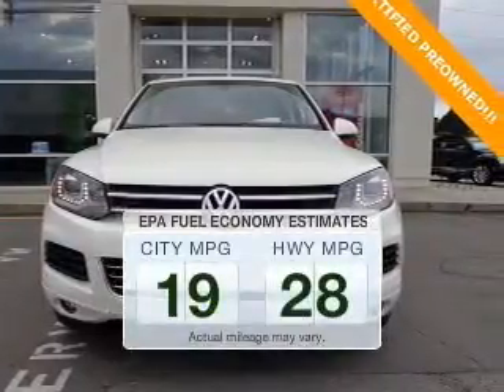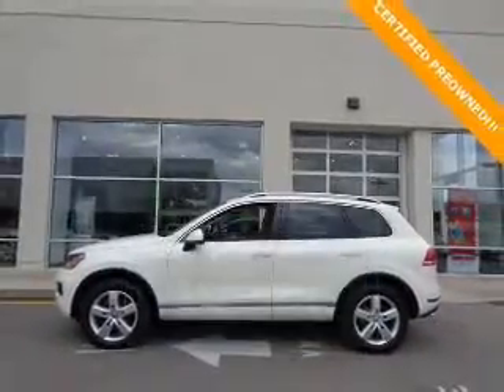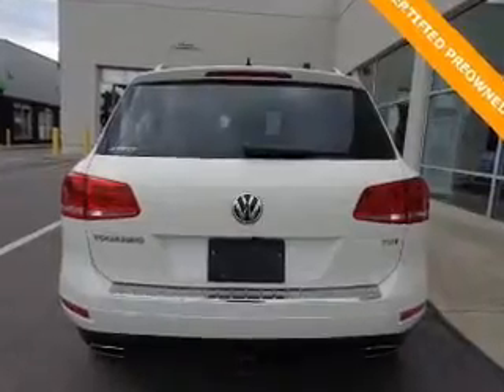In the city or on the highway, you'll spend less time at the pump with this fuel-efficient vehicle. The powertrain includes four-wheel drive with a solid six-cylinder engine that responds smoothly to its automatic transmission.